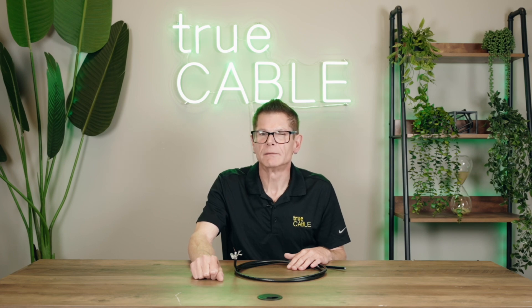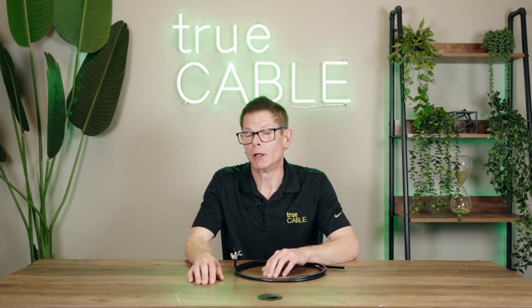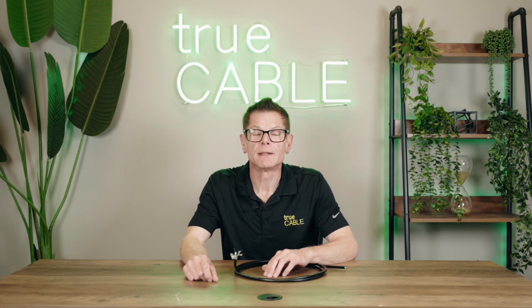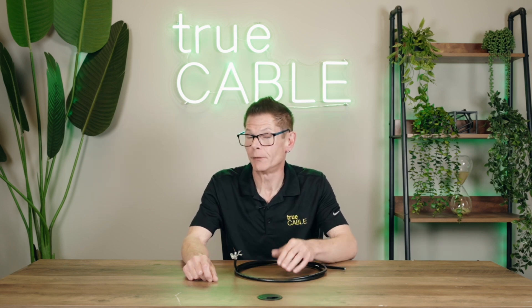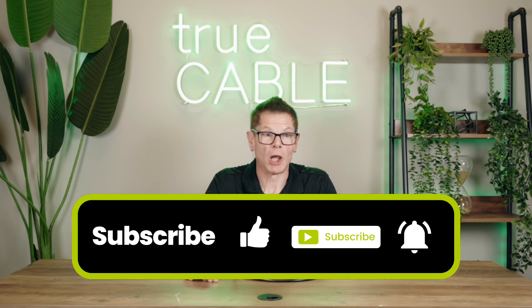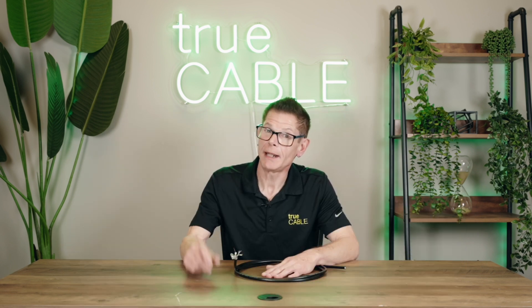Coaxial cable is not going to die — it's okay, really. Please leave us a comment below. If you disagree with me, let me know and let's start up a good conversation — I'm ready to debate. If you think coaxial is dead, let me know. If you know about other applications for coaxial that are going to keep it alive for a long time, let me know that too. Give us a subscribe, like or dislike the video as you see fit, leave a comment, and have a great day. Happy networking.